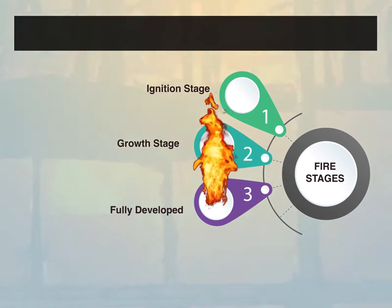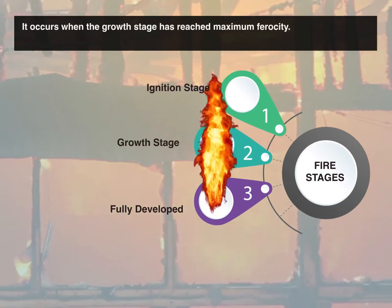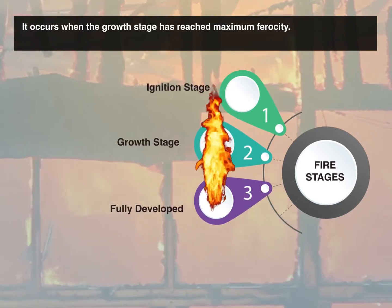3. Fully developed. This is the hottest and most dangerous stage. It occurs when the growth stage has reached maximum ferocity.